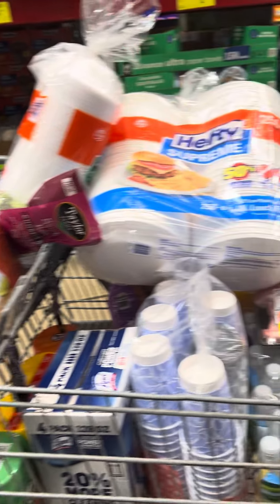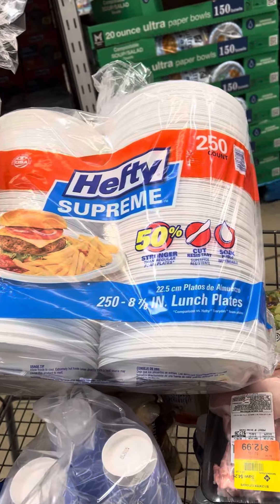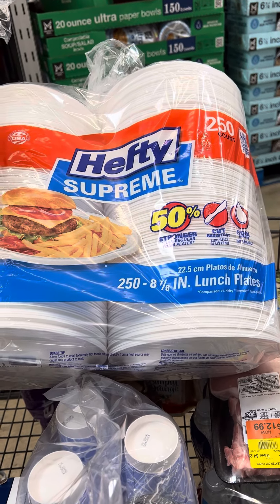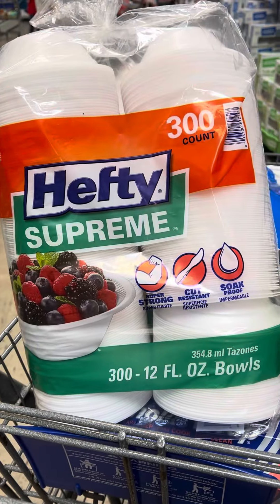Hey guys, it's me again, Cheryl — that girl. It's been a long time coming but I'm in Sam's Club. I'm going to show you this deal: they have these hefty plates that are now $12.33 this month through the 2nd of June. They also have the hefty bones which is $9.26 for 300 count, which you can't beat.